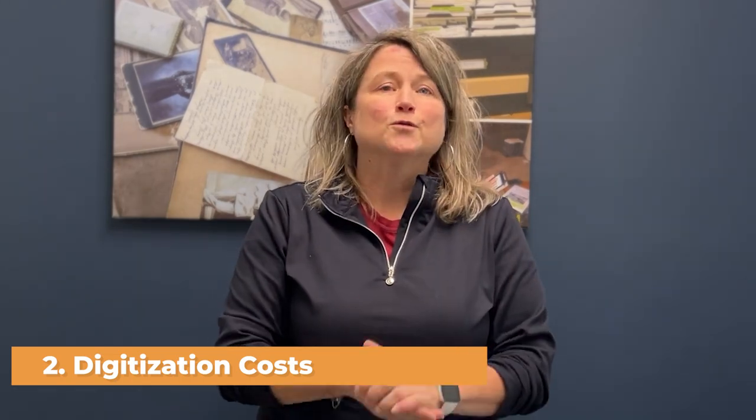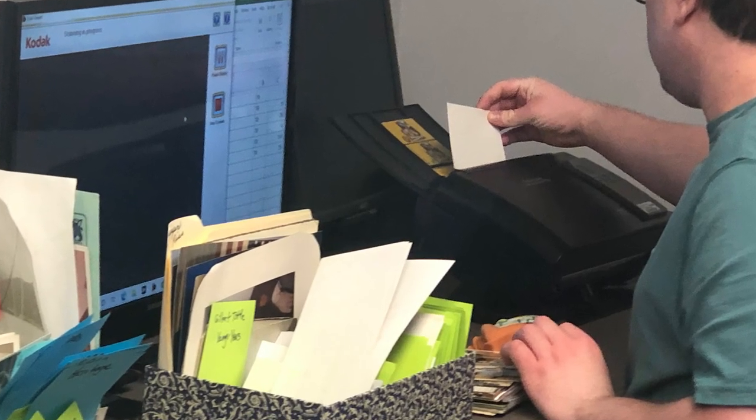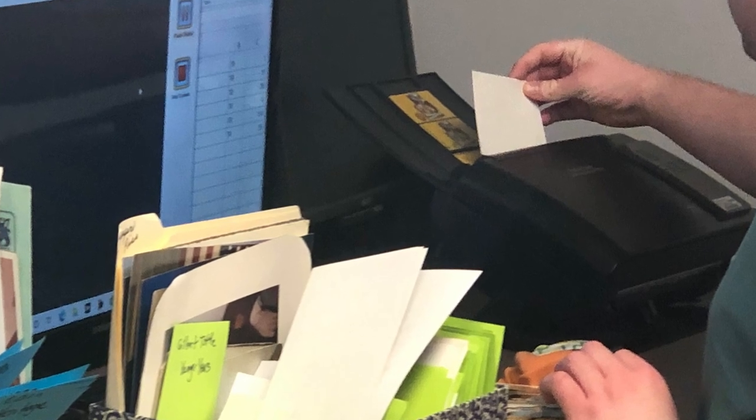Next up is digitization. This is where all those nice neat batches of photos are now scanned into folders. Scanning can range from 59 cents a photo all the way up to $1.99 or more, depending on how many pictures you have, the condition they're in, and what company you pick to do the work. You can send your pictures off to an online company, and that's fine if you trust the process. We recommend finding someone local to do it for you.